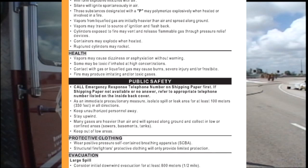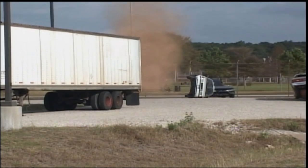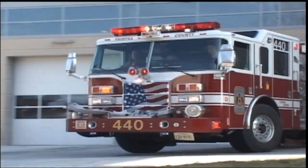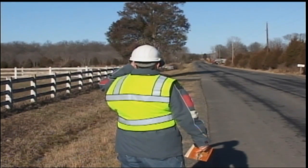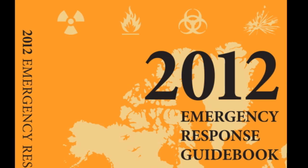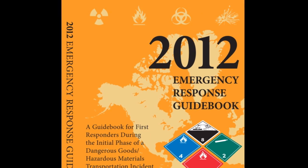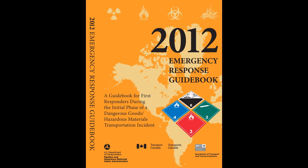At PHMSA, we understand the importance of first responders having accurate information during those first critical minutes of a hazardous materials incident, and having reliable recommendations about what initial actions to take. Making the right decision during those initial phases of an incident will often determine how quickly the incident is resolved. It is for this reason that the Emergency Response Guidebook was developed as a resource for the emergency first responder. It provides critical initial response information for the safety of the responder, the public, and the community.